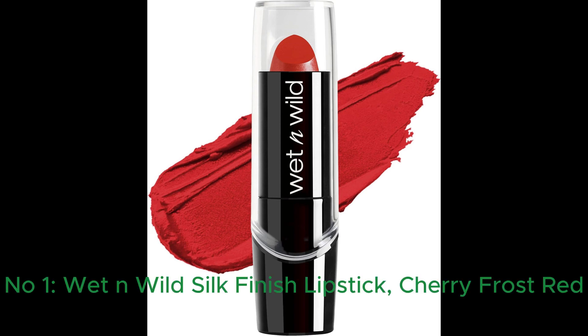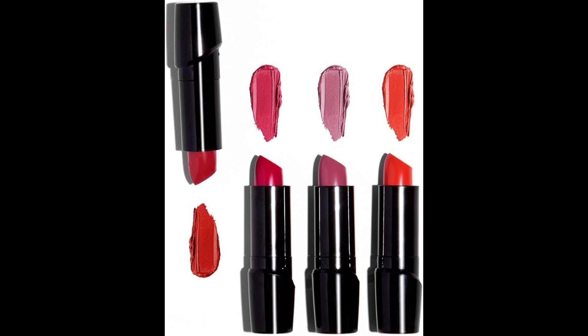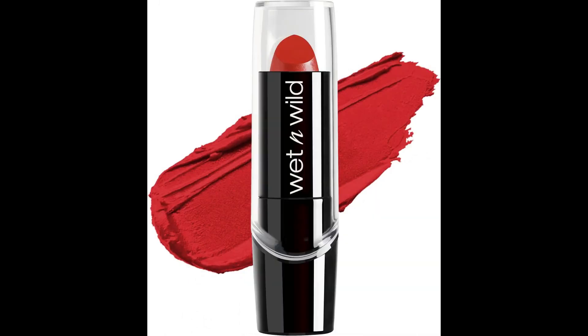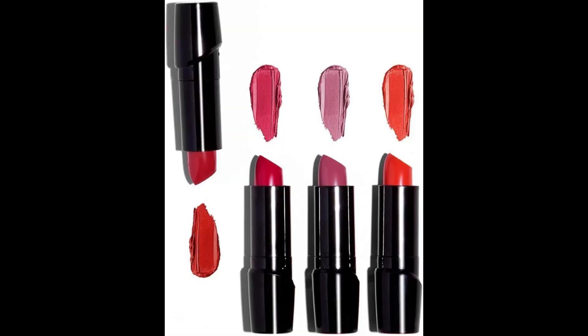Number 1: Wet n Wild Silk Finish Lipstick Hydrating Lip Color, rich buildable color in Cherry Frost. Wet n Wild's Cherry Frost Matte Lipstick — the perfect blend of glamour and hydration. This lipstick, in the delightful cherry frost shade, is suitable for all skin types and tones. Its unique oil-based formula ensures a matte finish that's both long-lasting and comfortably hydrating.